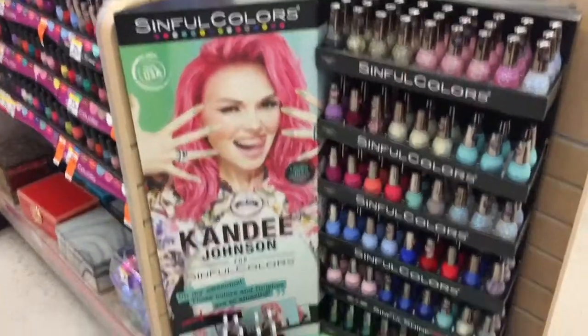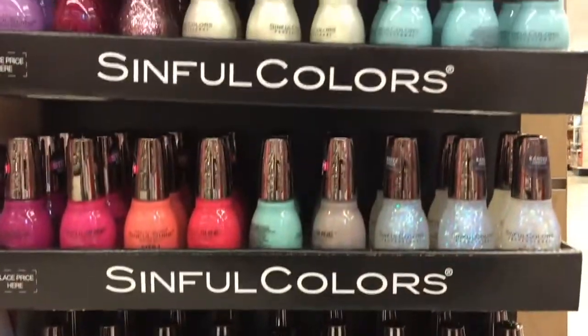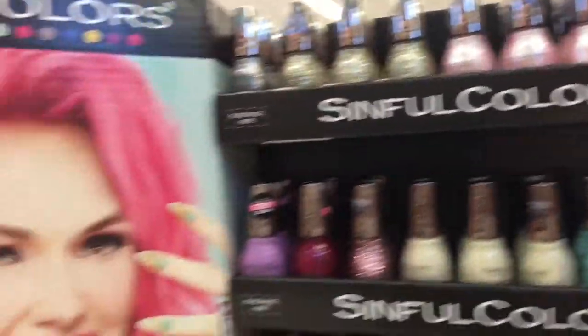Before you go, you should be aware of this: my store stocked them incorrectly. They have the display they were supposed to be on, but the new nail polishes were not there. I finally found them at a different display that wasn't Candy Johnson's display, but I did find them — so just be aware of that.